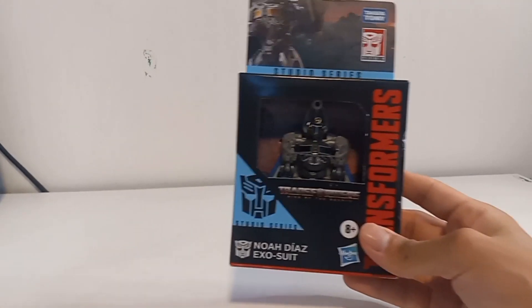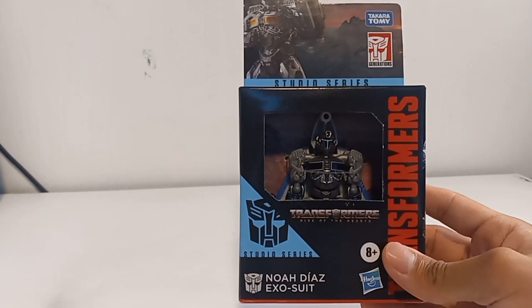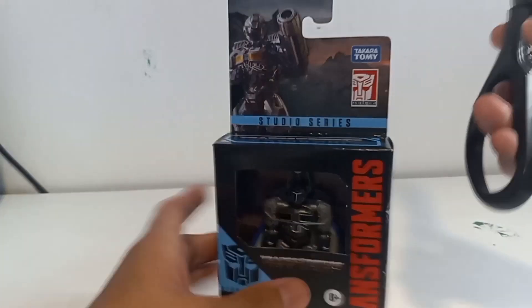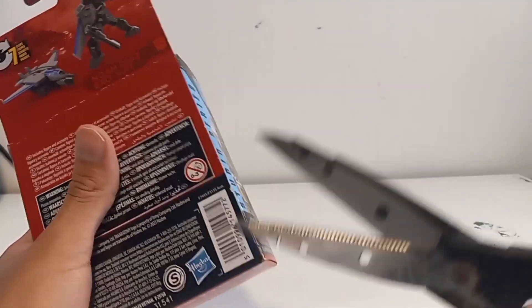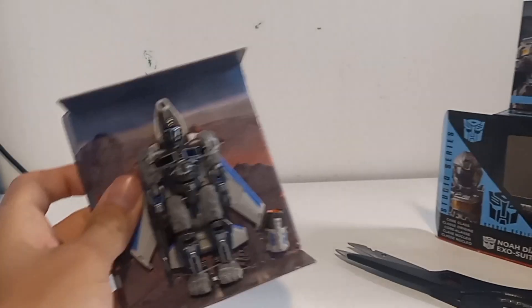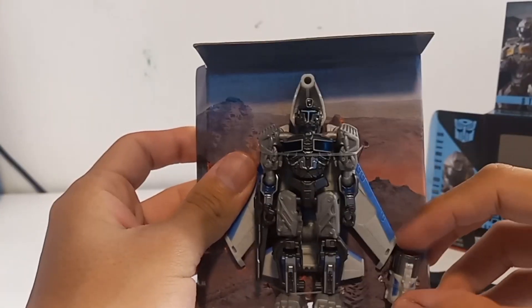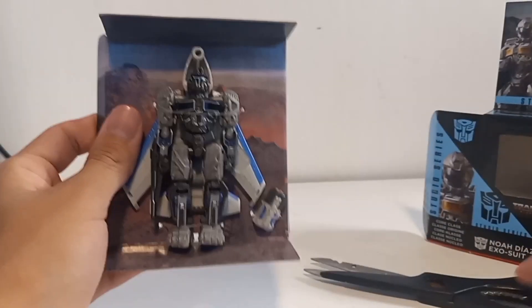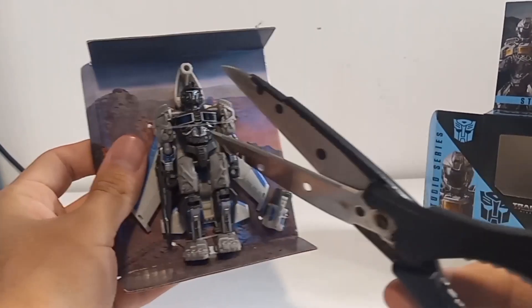So now we're gonna be unboxing No Ideas. Here he is, and wow, he looks so spectacular. We're gonna unbox him on the side, because that's the way I always unbox core classes. Wow, he even has — wow, he looks so good!